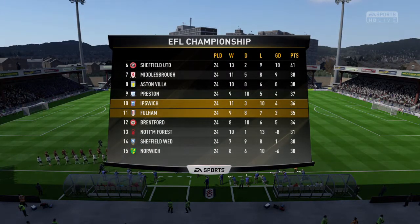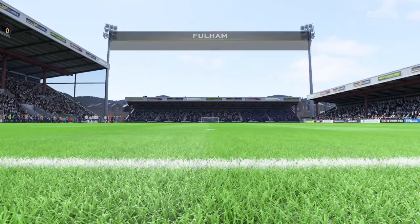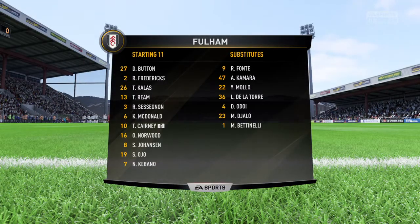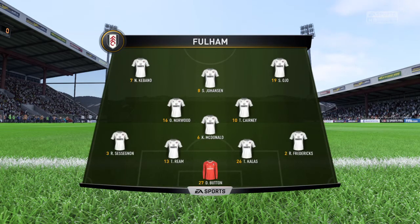Fulham line up as follows. Number 27, David Button. It's a real group mentality in this lineup about pressing the opposition into making mistakes and cashing in on it straight away. Well, it takes a lot of energy, a lot of motivation — it's easy to drop off. And when you do drop off that really aggressive closing down, that's when it can fall down.